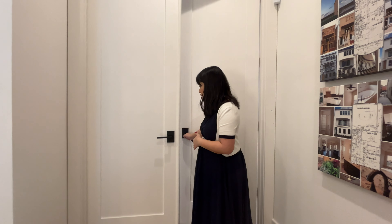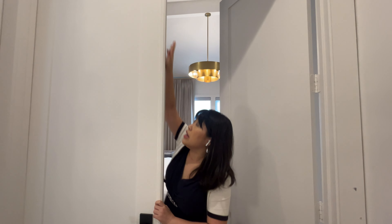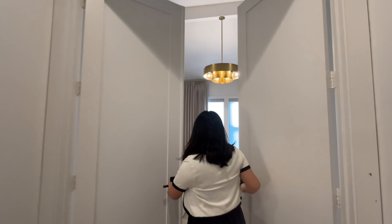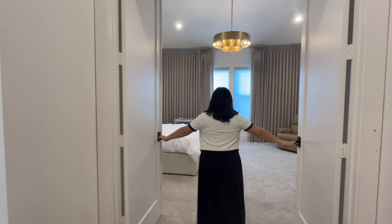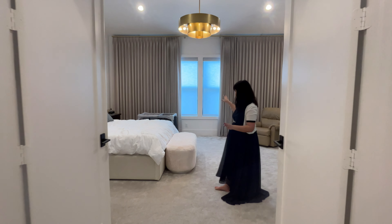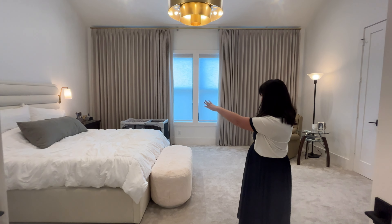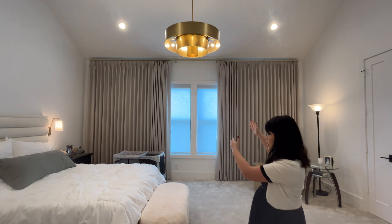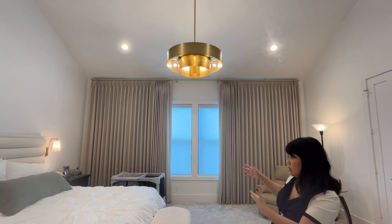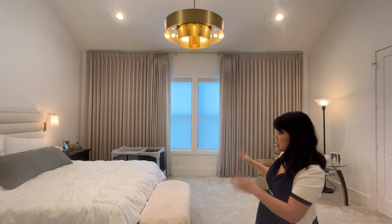These are the French doors leading to our bedroom. You can unlatch them and it's a really nice view if you open them both all the way. We have these custom drapes on the windows with roller shades on all four windows. The drapes are blackout, so they provide a lot of good light blockage in here for us to be able to sleep in.